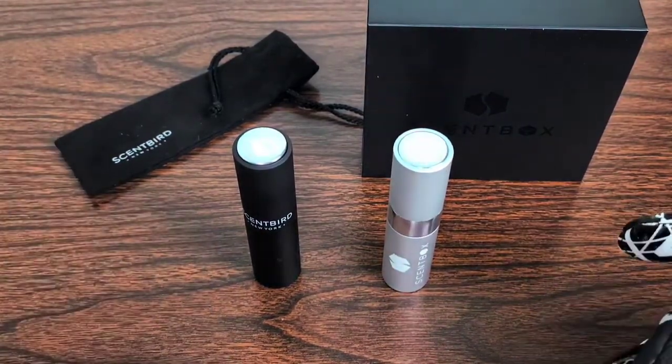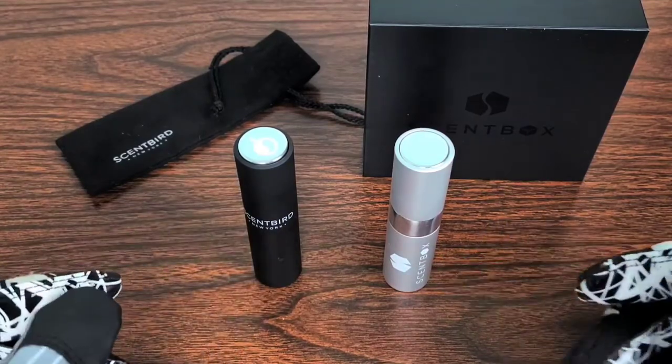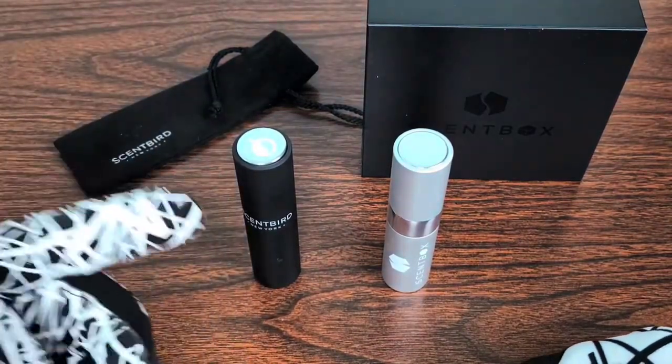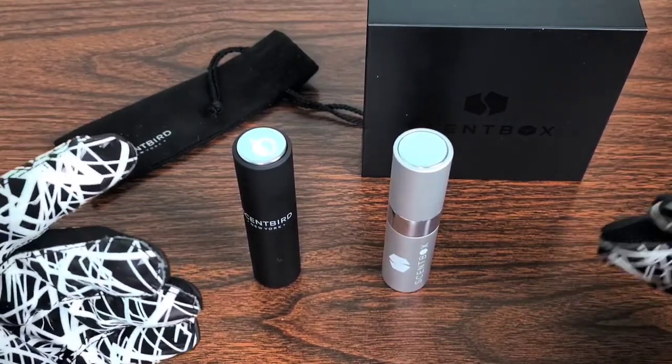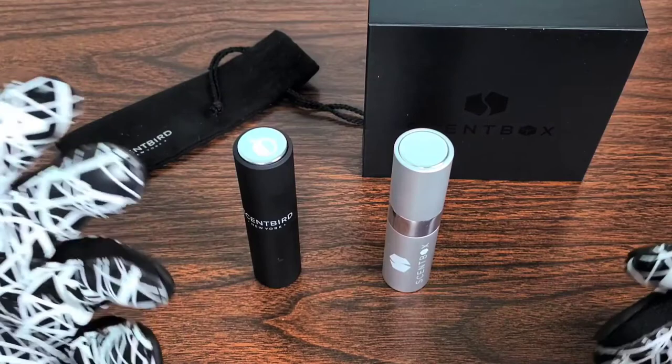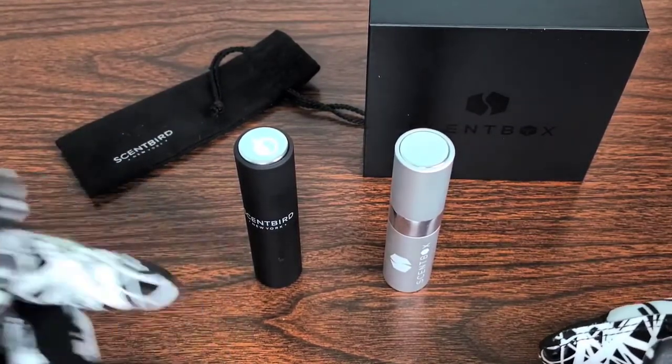Now let's go ahead and jump into the pros and cons and the differences between both subscriptions. First and foremost, we'll go over the Scentbird subscription plan. The cost is $14.95 a month, which is a 30-day sample of a designer fragrance delivered straight to your door.